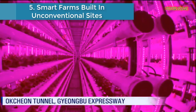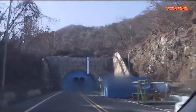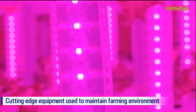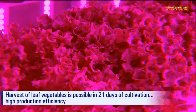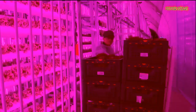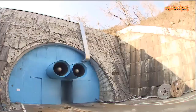Number 5 is Smart Farms Built in Unconventional Sites. Smart farms refer to agricultural facilities that adopt information and communication technology to remotely control the operation of farms. They are usually operated on farming fields. However, here is a farm built on an unconventional site — this smart farm was created inside a closed, abandoned expressway tunnel.